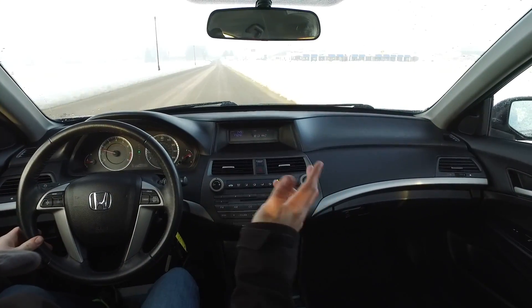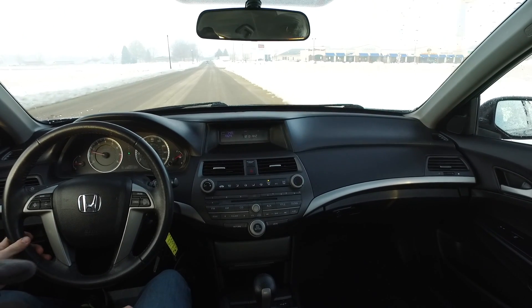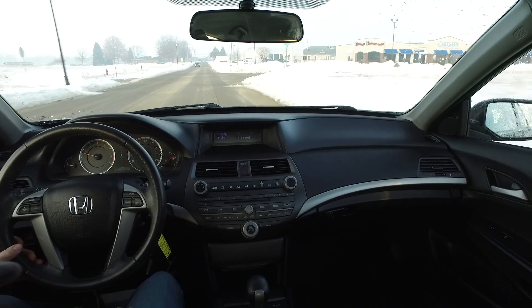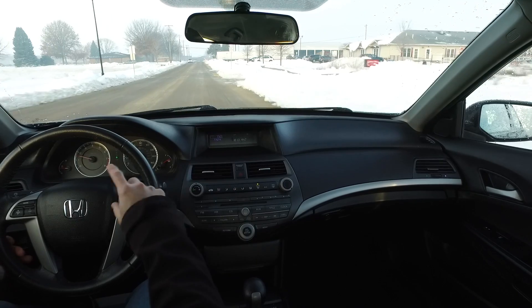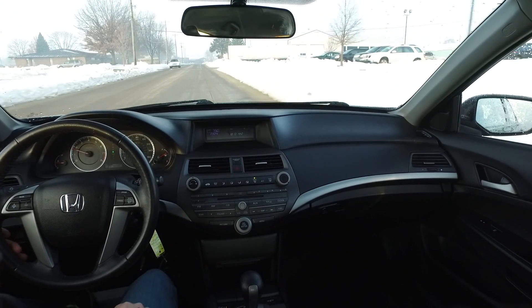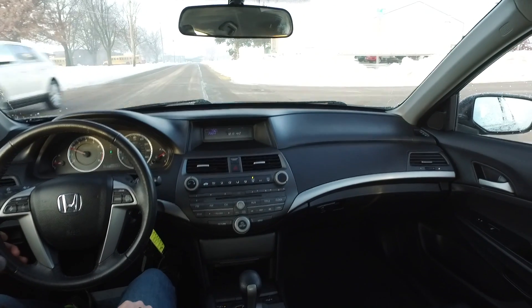Good morning everyone, we are out today in the 2012 Honda Accord special edition — only 61,000 miles on this charcoal four-door with black leather interior. Got dual-stage heated seats up front. You'll notice all the snow we just got a few days ago — these heated seats are working fantastic right now, keeping me nice and toasty.